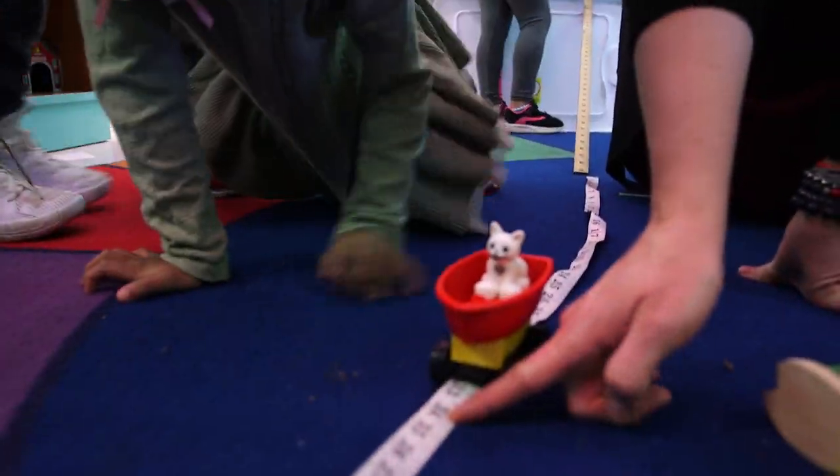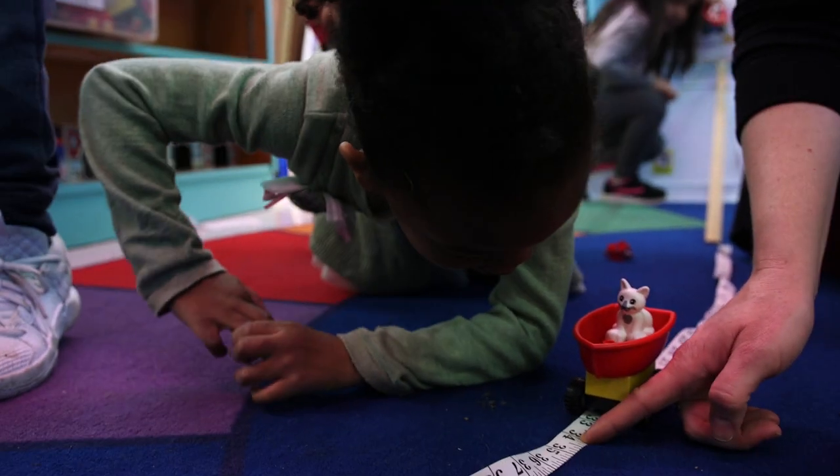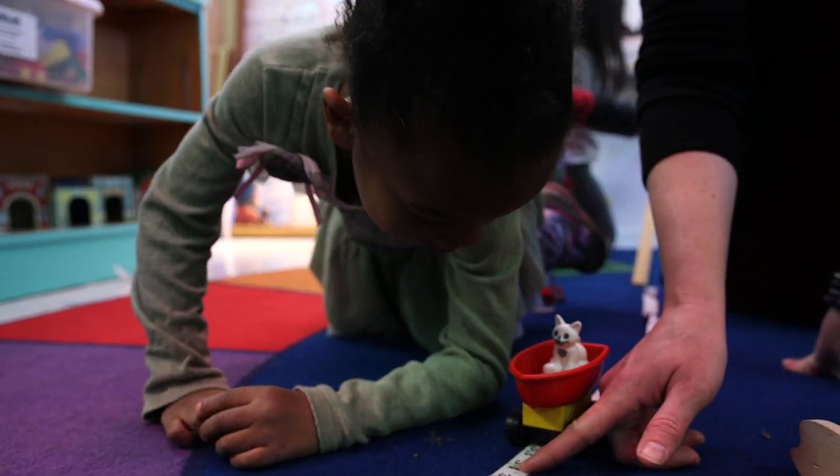It went all the way to — what are those numbers, Amina? 14! A three and a four!